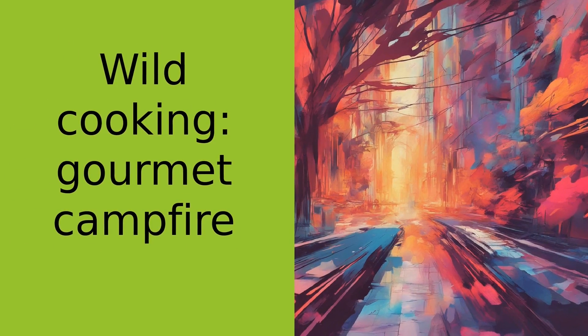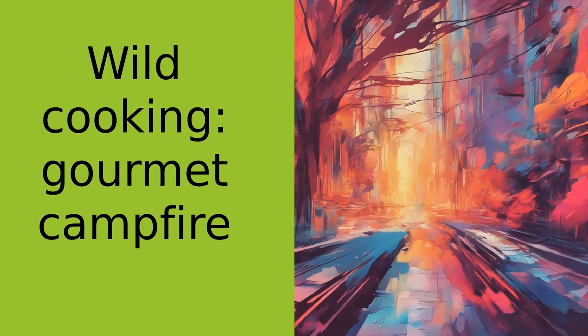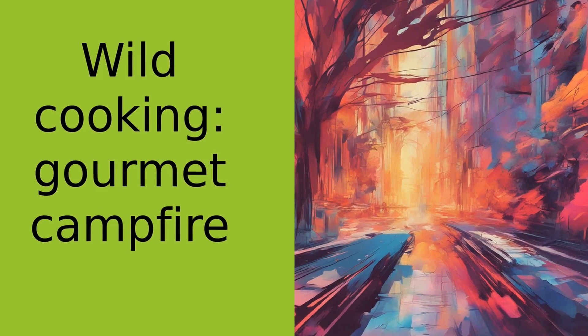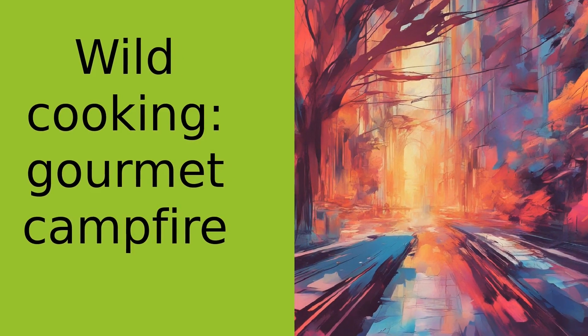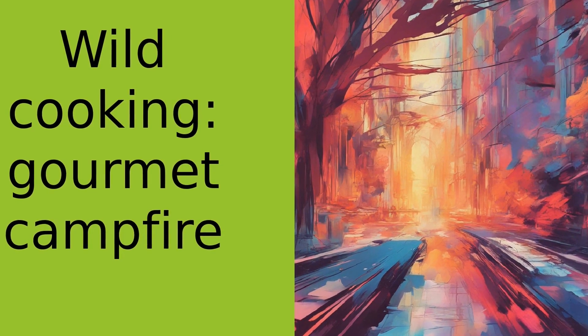And hey, if you enjoyed this video and want to learn more about living the wildlife, don't forget to hit that like button and subscribe to Adventure and Survival. Until next time, stay wild and keep cooking, my friends. I'll see you next time.